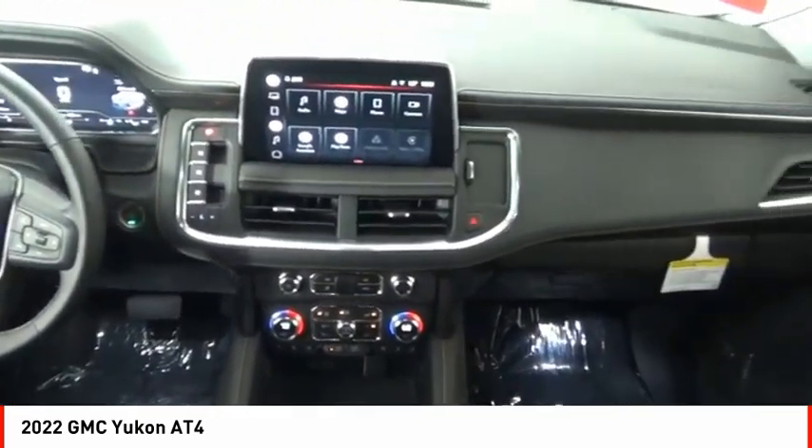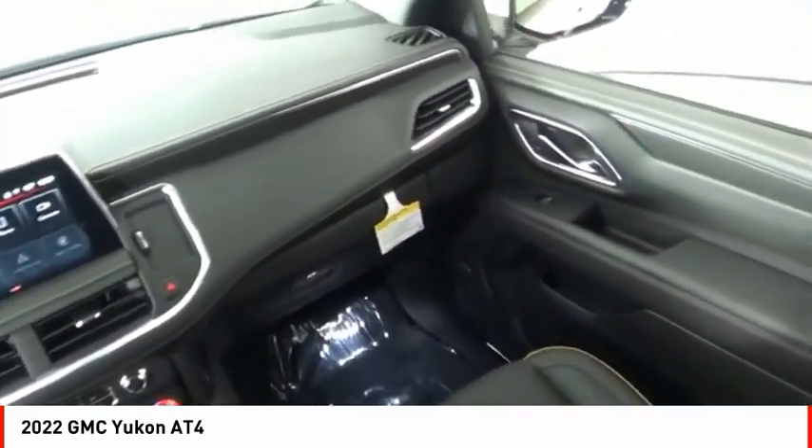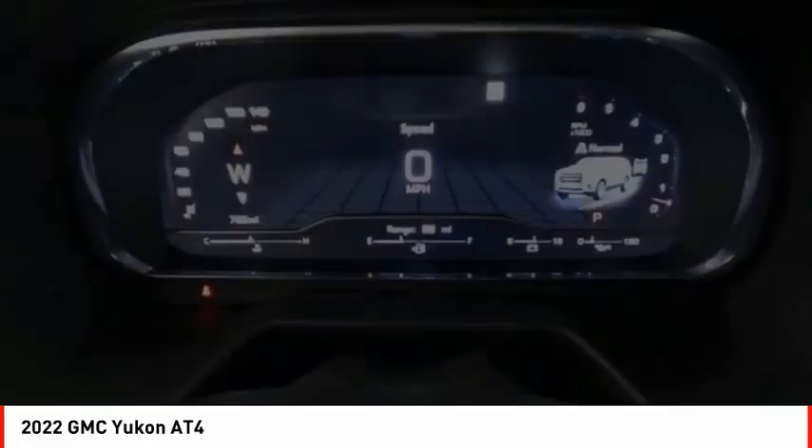Stability control, roll stability control, front suspension type strut, and auxiliary transmission fluid cooler.